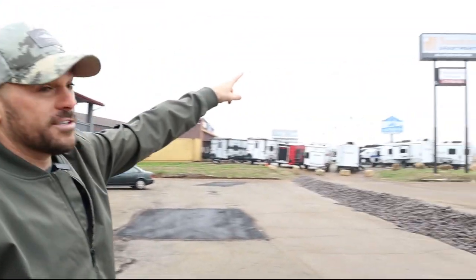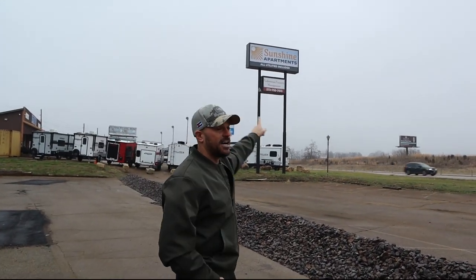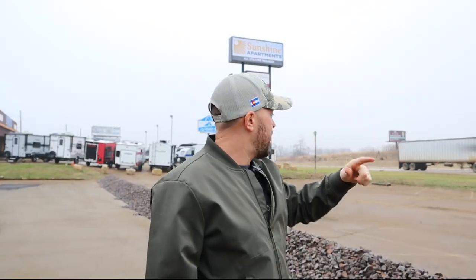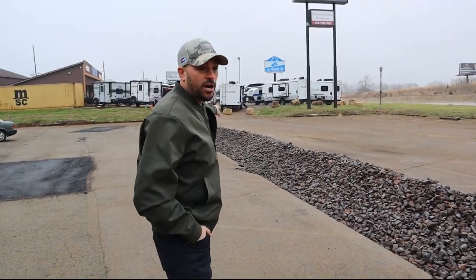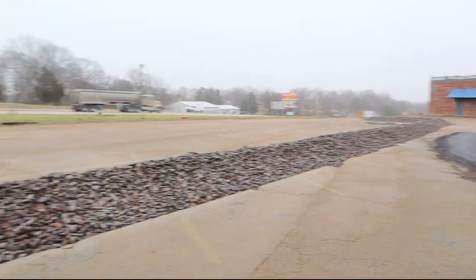We've also redone our sign — we got rid of the old, ugly Red Cedar Lodge sign and got our new Sunshine Apartments sign installed, which is awesome. I've also decided to cut the parking lot in half, because we don't need that many parking spaces since we're no longer a motel and no longer have 67 units.